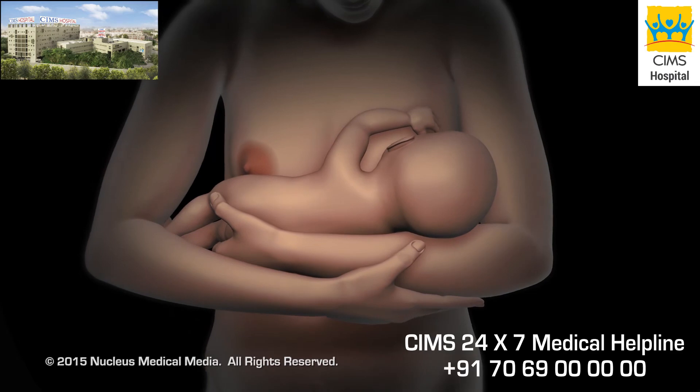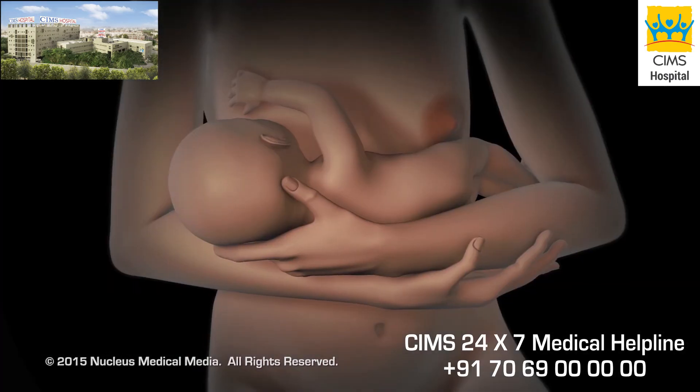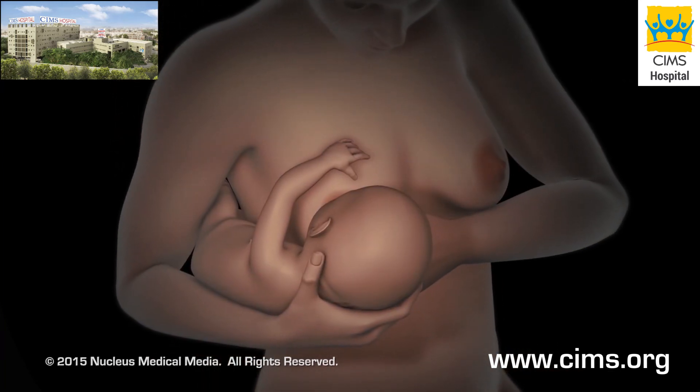There are four basic breastfeeding positions: cradle hold position, side-lying position, cross cradle hold, and football hold.